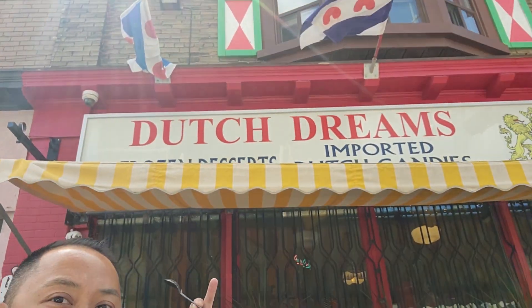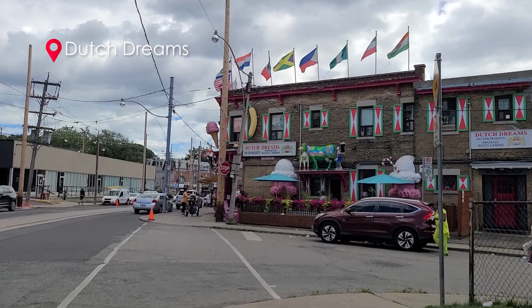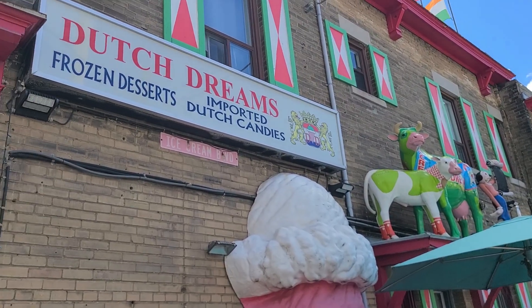We ended up in front of Dutch Dreams, which is another ice cream place just down the street. We're probably gonna check this out some other time because they've also got some very unique ice cream concoctions.